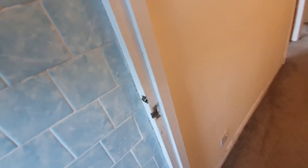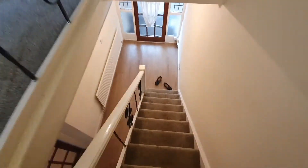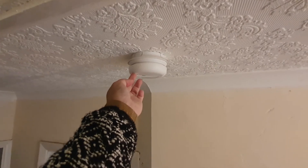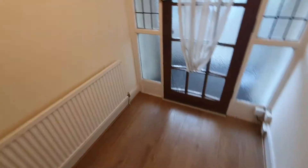Now I'm going to do the smoke alarms and the garden - the garden first. This is the smoke alarm on the ground floor - it's working fine. When I head upstairs I'll do the first floor fire alarm.